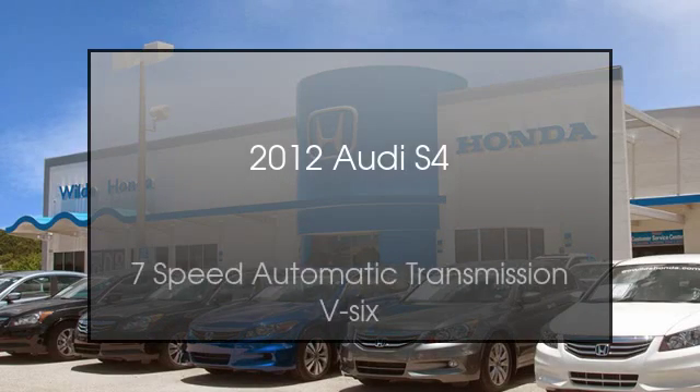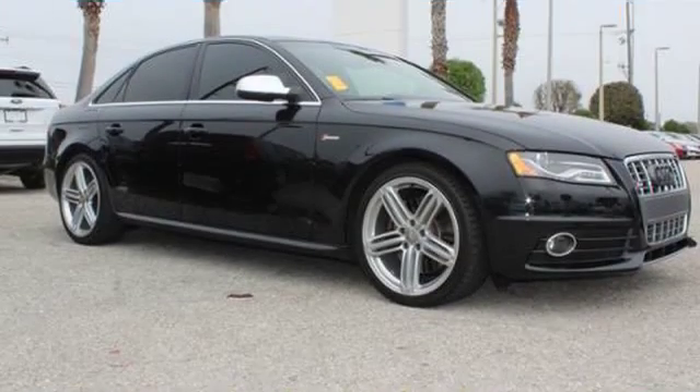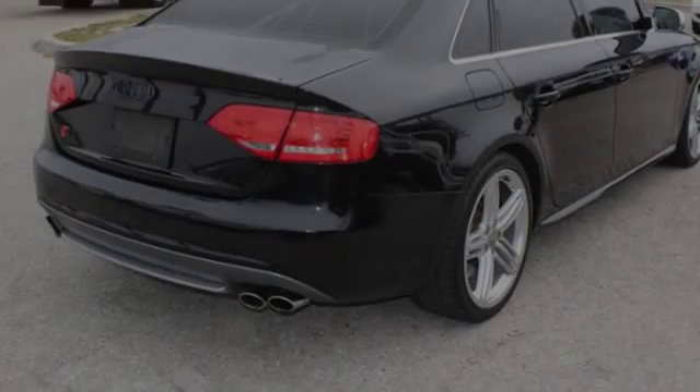This is a 2012 Audi S4. This car has a 7-speed automatic transmission and a V6.